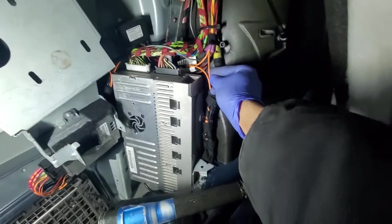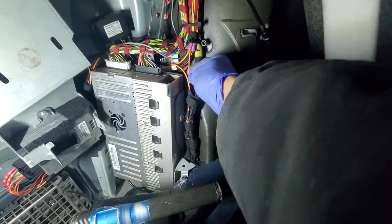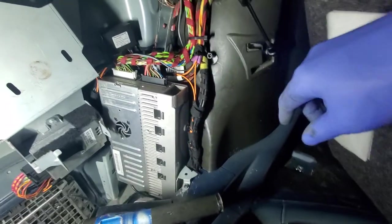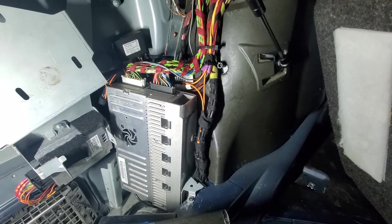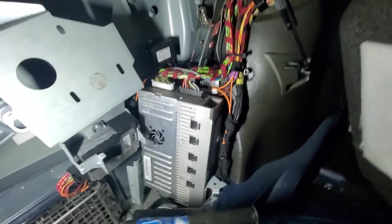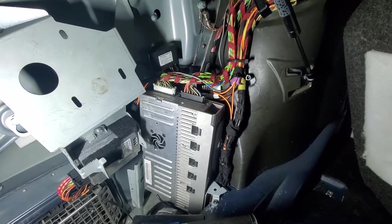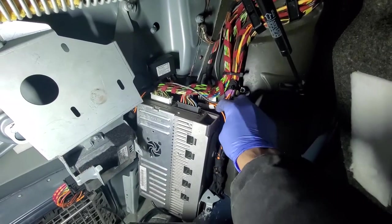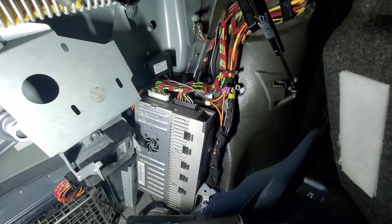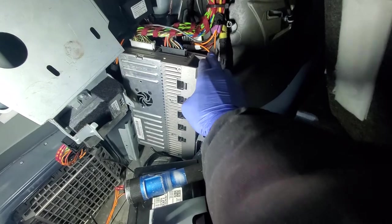Look for these orange fiber optic cables. Make sure you do not kink them — they're not regular wires. If you kink them, you'll break the material inside and light will not be able to reflect from module to module. Don't kink, twist, or bend them more than 90 degrees — even 90 degrees is too much.